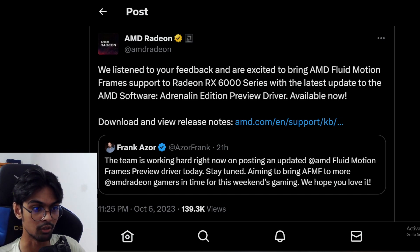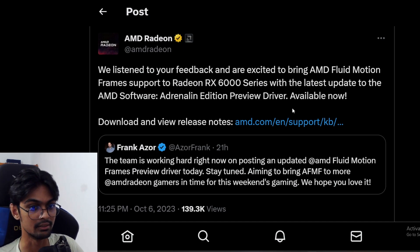When the GPU drivers launched at version 23.9.1, they didn't really include the 6000 series, but now they have — which is kind of weird why they didn't do it earlier, but they did do it now. Good news for RX 6000 series GPU owners: you can now enjoy AMD Fluid Motion Frames, which is the frame generation technology you can use.